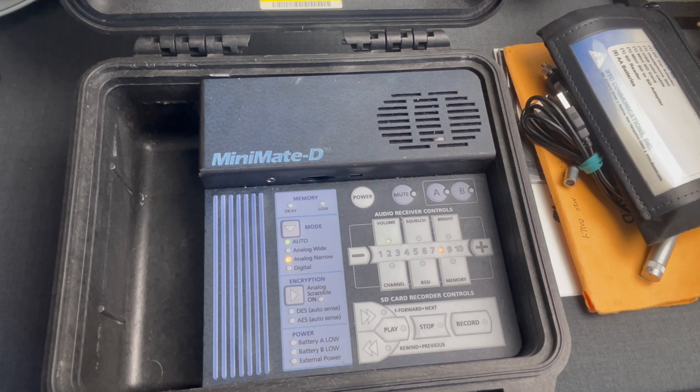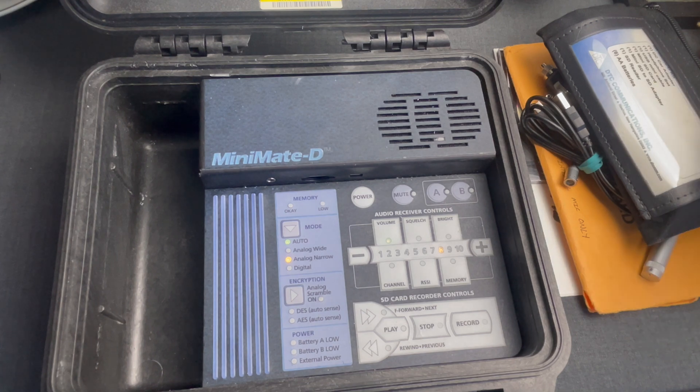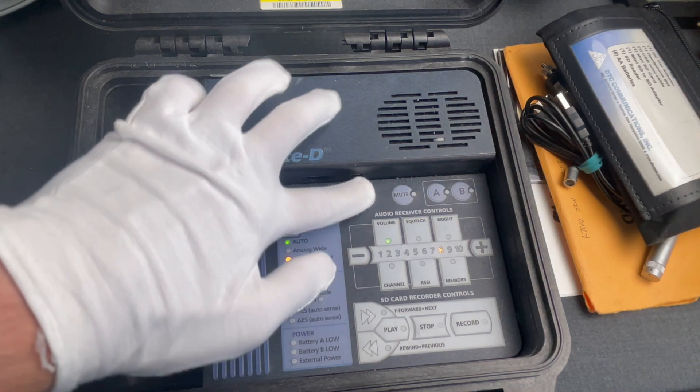We heard your feedback, so apart from just turning it on, let's have a look at its internals.